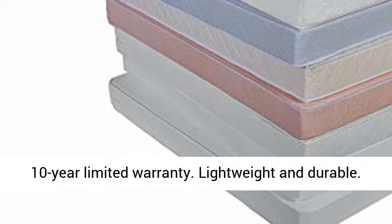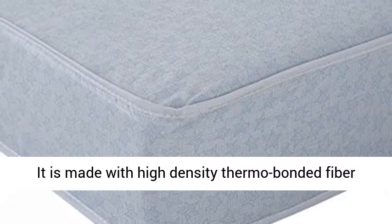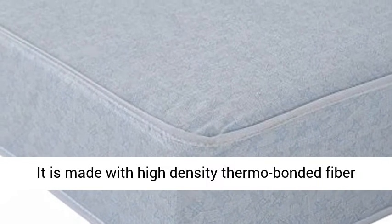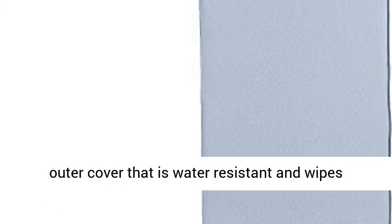Lightweight and durable, it is made with high-density thermal-bonded fiber cord that provides firm support and a 100% vinyl outer cover that is water-resistant and wipes clean. Mattress dimensions: 52L x 27.5W x 5H, weight limit 50 pounds.